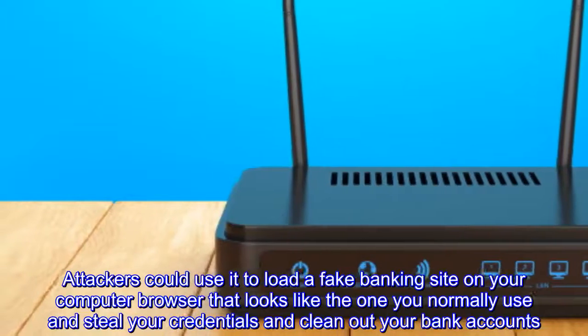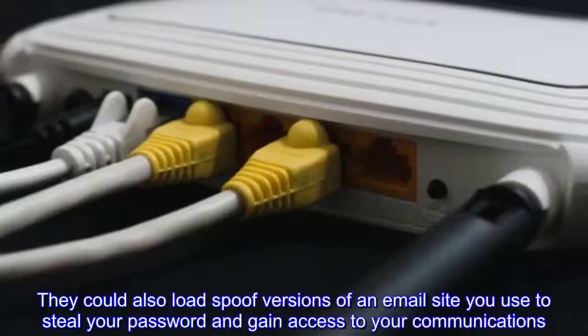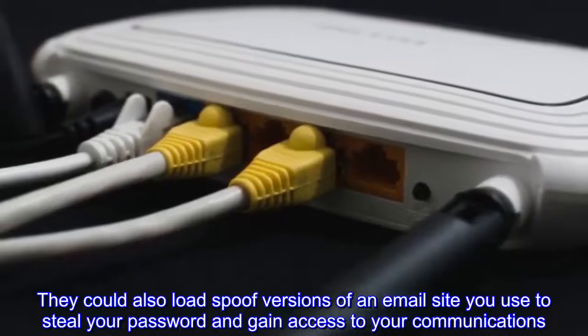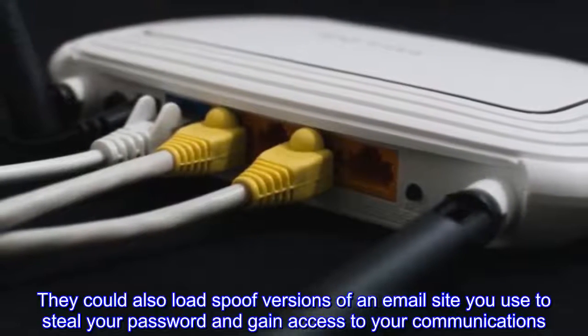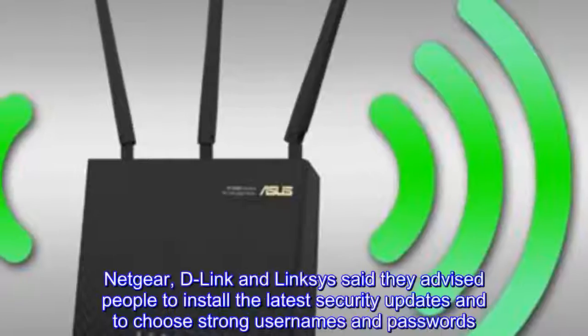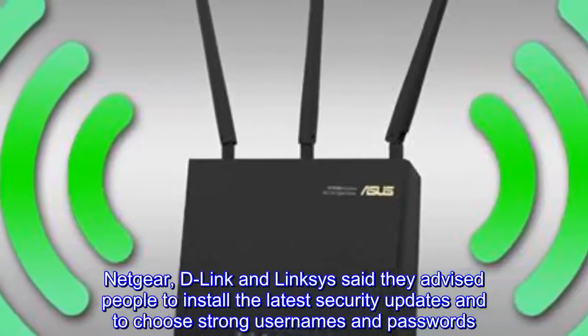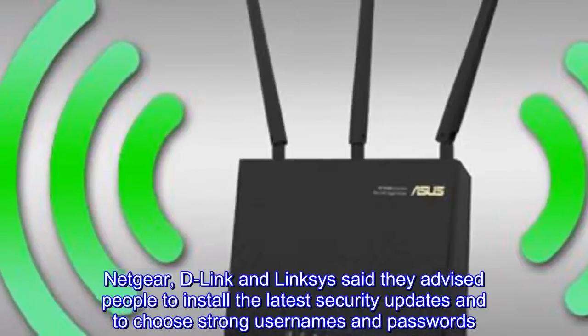Attackers could use VPNFilter to load a fake banking site on your browser that looks like the one you normally use, and steal your credentials and clean out your bank accounts. They can also load spoofed versions of an email site you use to steal your password and gain access to your communications.